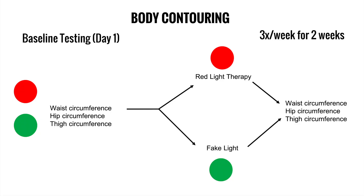On day one they tested everyone's waist circumference, hip circumference, and thigh circumference, then divided the group into two groups. One received red light therapy and the other was treated with a fake light. This was a blinded study where participants were blindfolded for their sessions and not made aware of whether they were in the treatment group. 35 went into the red light therapy group and 32 into the fake light group, doing three sessions per week for two weeks — six sessions total — after which all circumferences were retested.